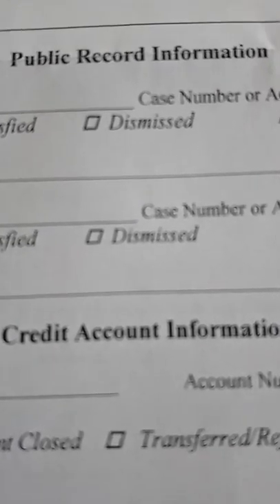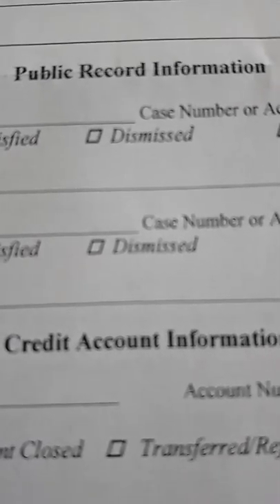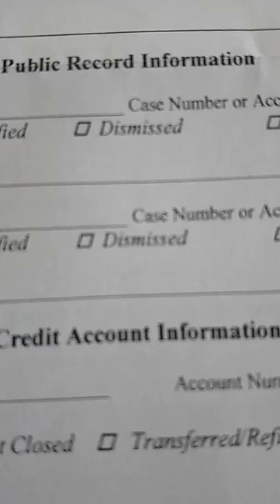The credit bureaus keep personal information on you, such as your name, your date of birth, your social insurance number, your current address as well as previous addresses you've lived at, and your phone number.